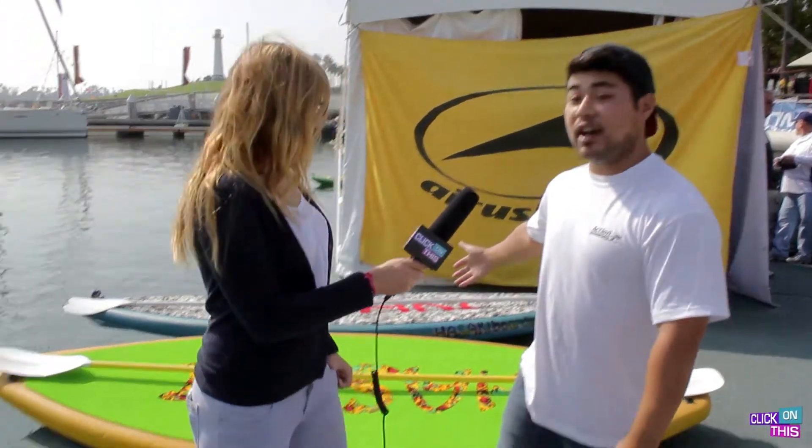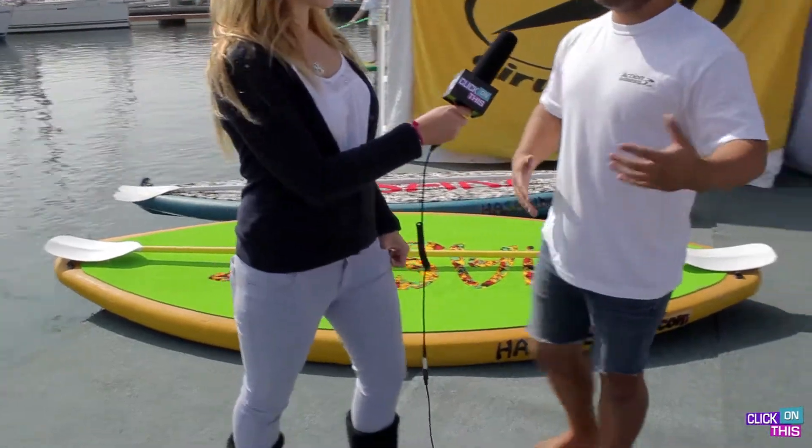We're here today with some of our demo boards. We have some inflatable stand-up paddle boards, some Wavejet-powered stand-up paddle boards, some kayaks, which are great. And then we also have these great big Hasaki boards — they're really big. They're this new kind of hybrid stand-up paddle board, great for a lot of people because you can fit up to three or four kids on it at a time.